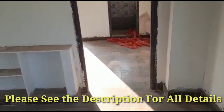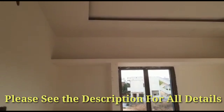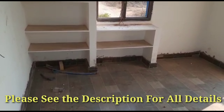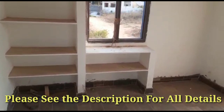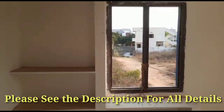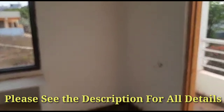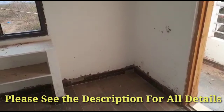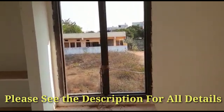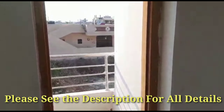Now we are going to the bedroom. You can accommodate a 6 by 6 size bed here. For storage they have given shelves on the south side, and in the southwest corner they have given almirah space. Here is the south window, 3 by 4 in size. And this is the balcony door from the bedroom on the west side.